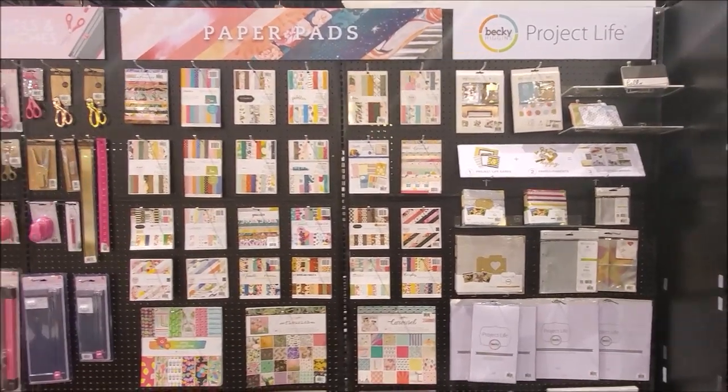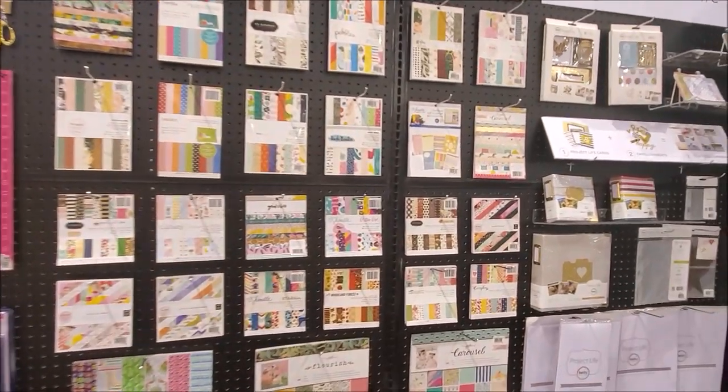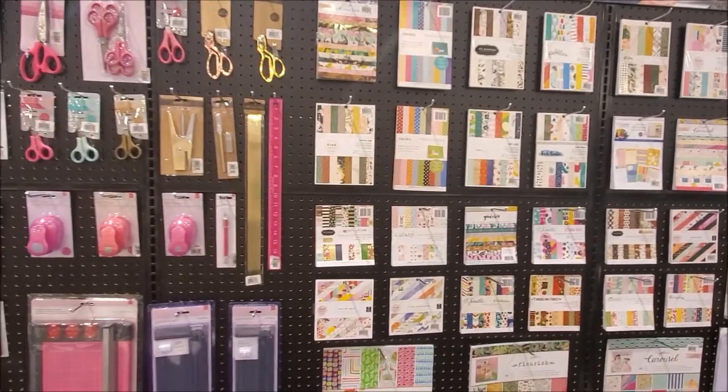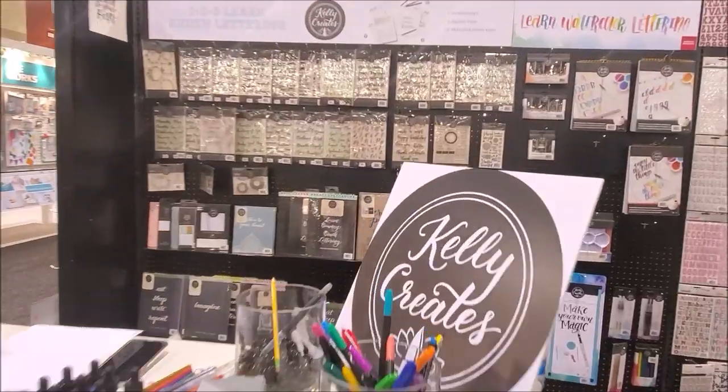Then we've got Project Life — paper pads from all the different people, Shamil's in here, Vicki Booten. Here we've got Sticky Thumb — tools and punches. Thickers! We all love our Thickers.